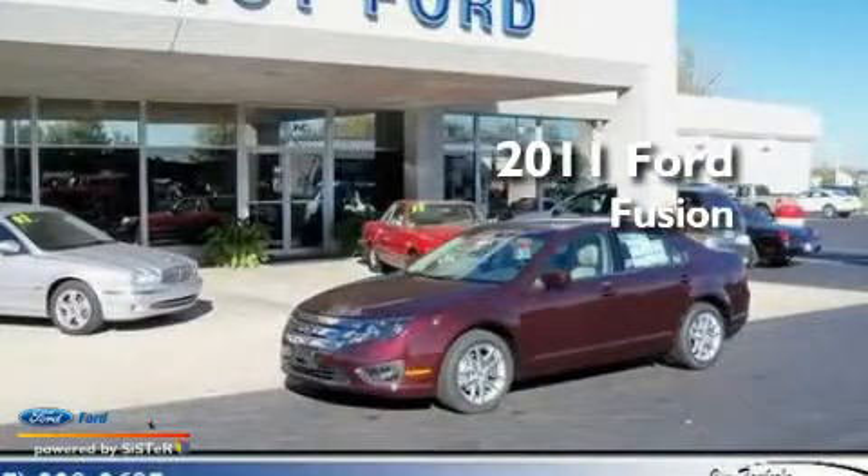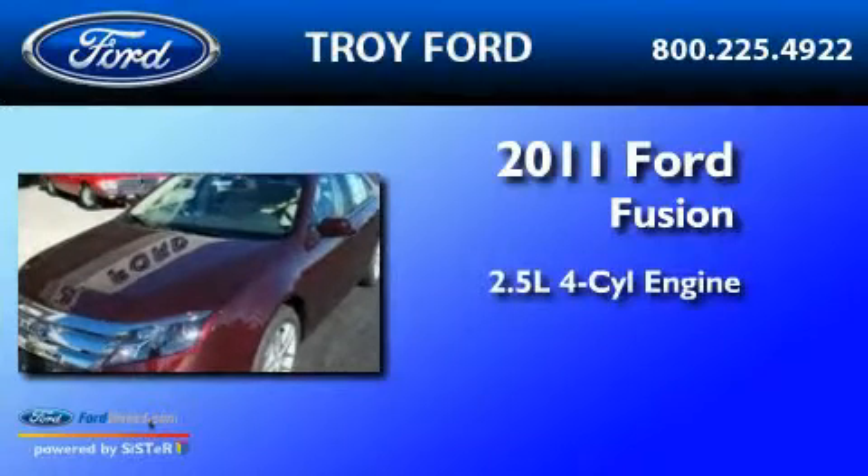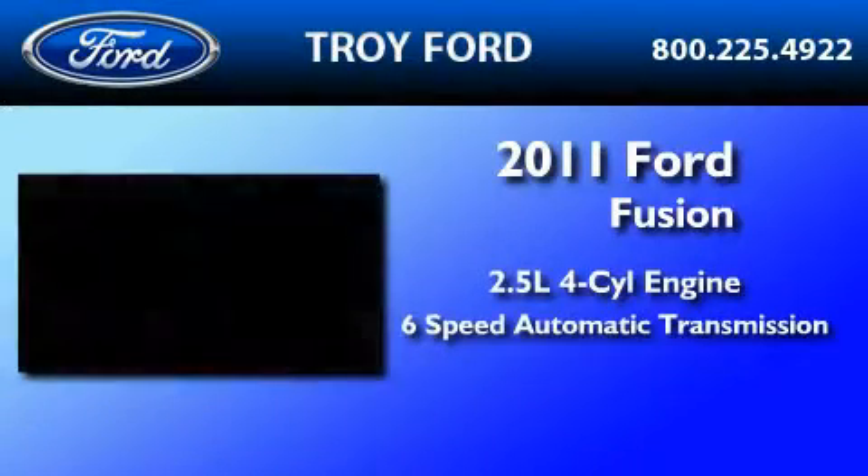This is a brand new 2011 Ford Fusion. It features a 2.5 liter 4-cylinder engine and a 6-speed automatic transmission.